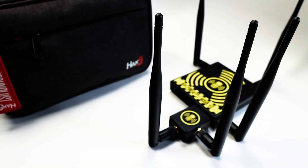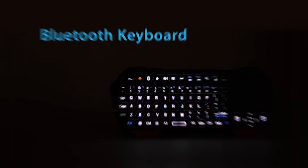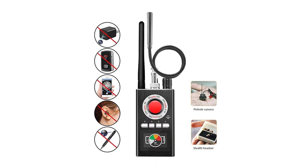Today, we'll uncover the banned tech devices that remain up for grabs. Why were they banned, and should they be accessible?